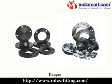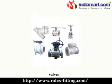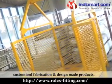Tube fittings, flanges, round bar fasteners, valves, and customized fabrication and design made products.